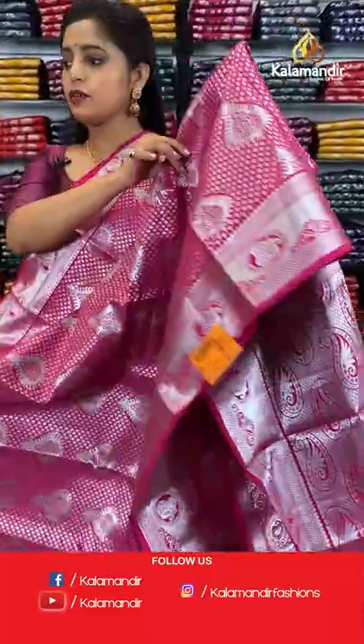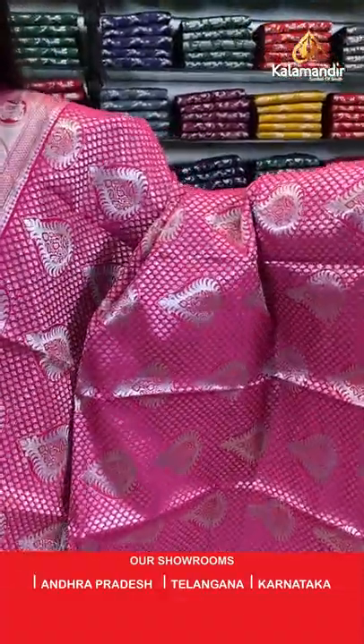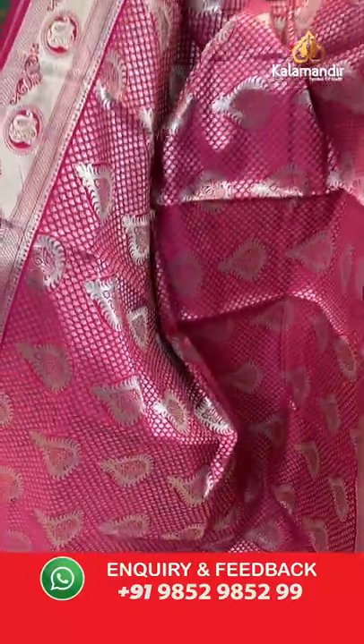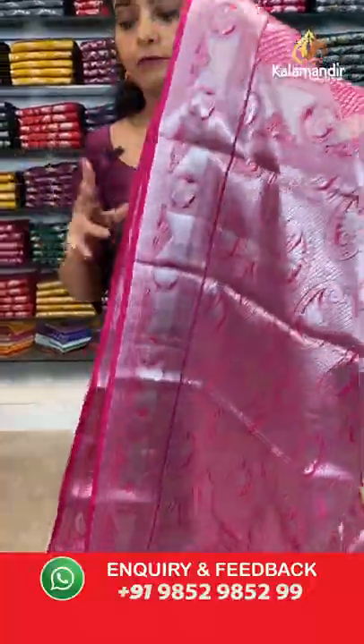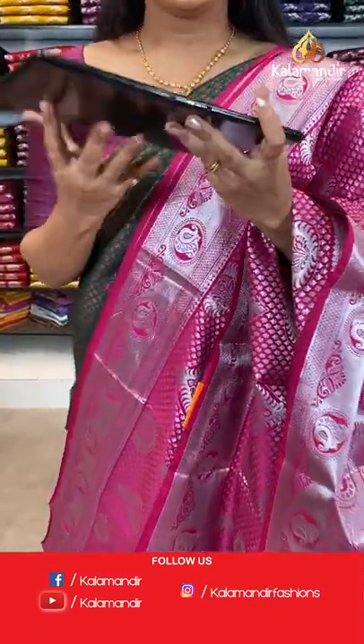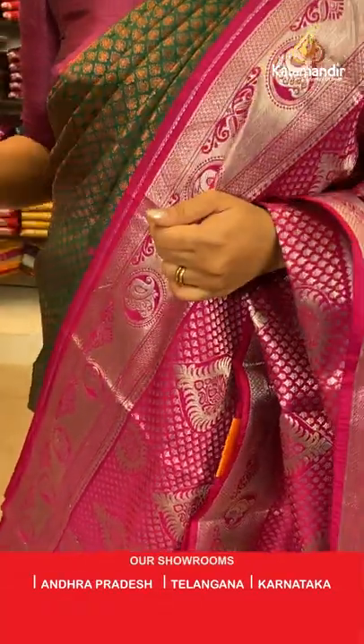Last silver zari saree is in light pink — also known as fuchsia, a shade of pink. It has the same silver zari brocade pattern all over the saree with a plain blouse piece and zari border. Saree code is ED169, offer price 1840 rupees.